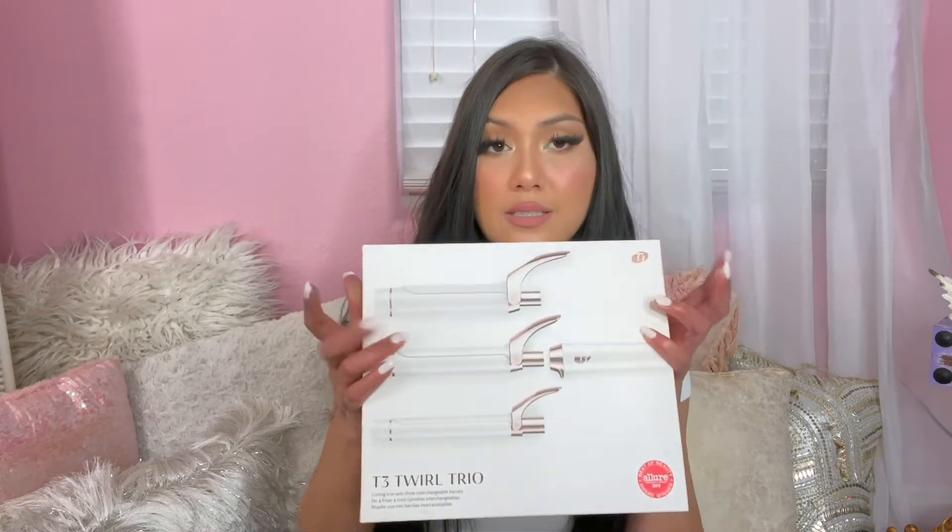Last year I got the Ariana Grande perfume with my points, but this year I saw someone online say they saved up their points and got this curling iron, so I wanted to try that. I saved up enough points to equal about $150 off, and my husband paid the rest as his birthday gift to me. I've wanted this thing for so long and I'm so glad I finally got it.